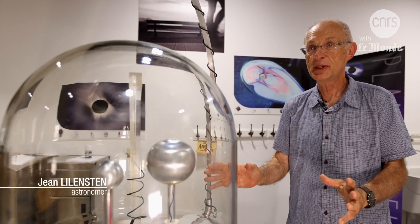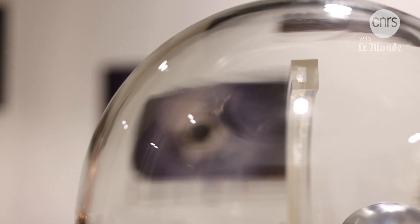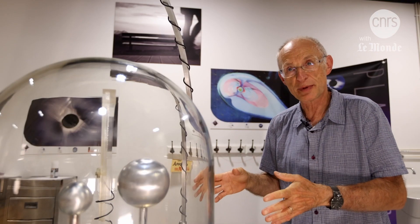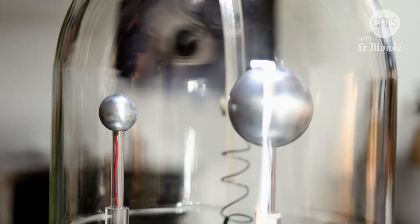This dome is an aurora borealis simulator. These auroras occur above an altitude of 80 km in the void of space. So I have a vacuum pump which constantly extracts the air inside the device. I also have spheres which contain magnets.